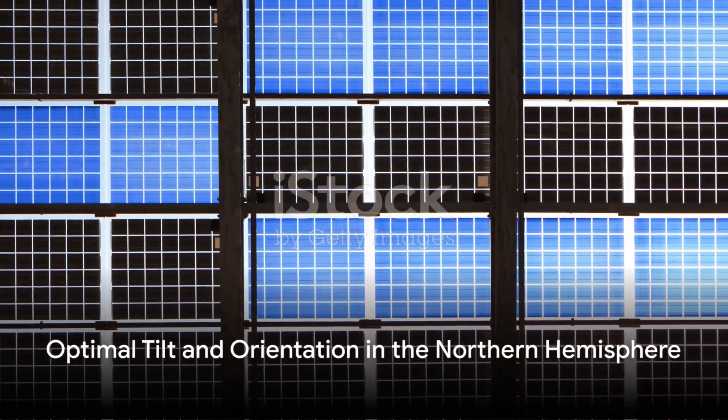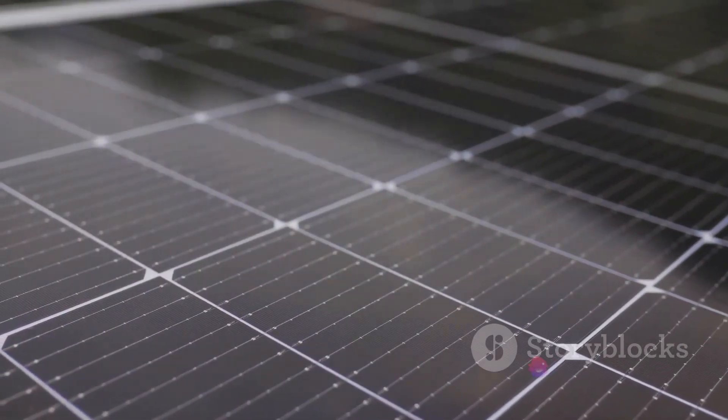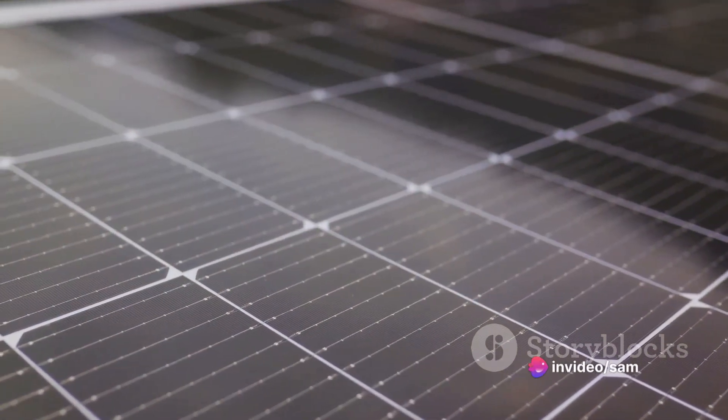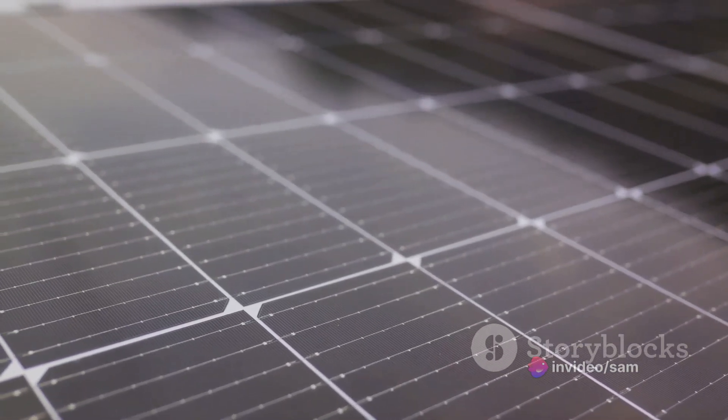The optimal tilt and orientation of solar panels, fascinatingly, are not a one-size-fits-all concept. They vary depending on the geographical location, particularly differing between the northern and southern hemispheres.